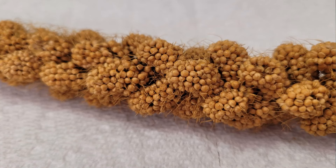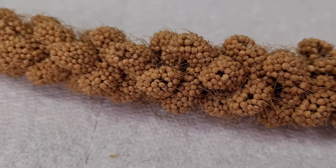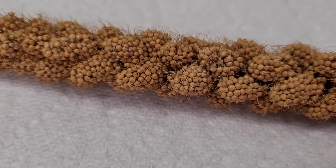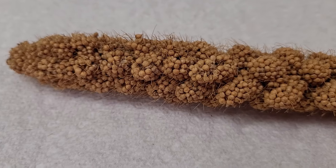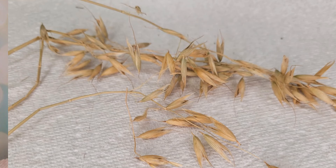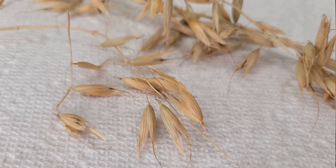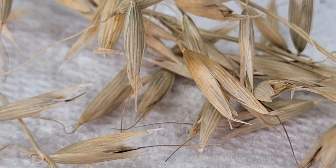Budgies love spray millet and oat sprays. Spray millet is rich in carbohydrates, calcium, protein, phosphates and magnesium while being low in fat. To prevent your budgie from overeating, avoid placing an entire sprig in the cage — instead offer small pieces as a treat for training or to encourage foraging. Oat sprays are protein-packed and a fun challenge for your budgie, promoting natural foraging behavior as your budgie works to harvest the grains from the oat ears. Just remember, moderation is key.